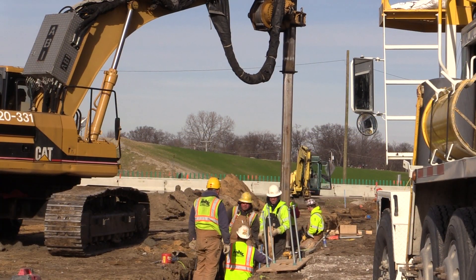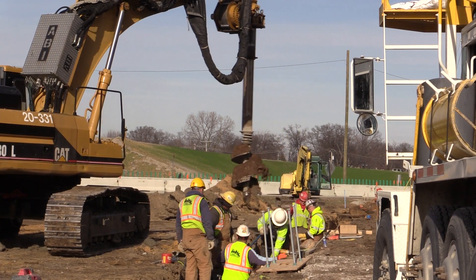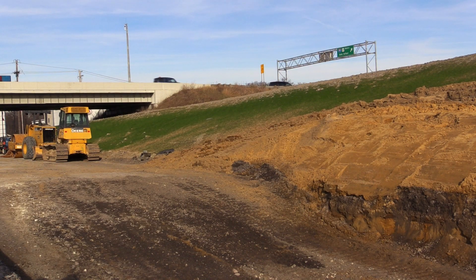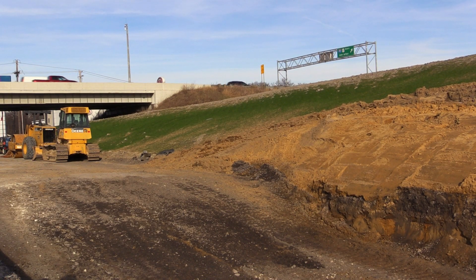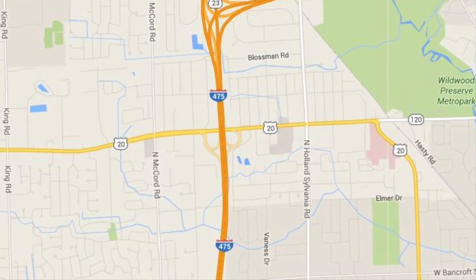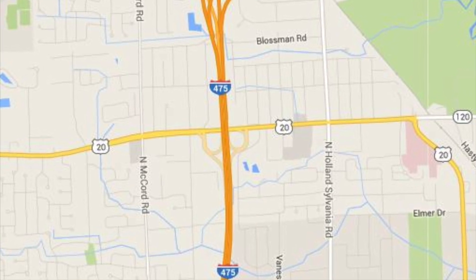Over the winter, crews will continue building the new Central Avenue bridge over I-475. And this spring, work on Central Avenue will pick up. That work will include major lane restrictions on Central. Central Avenue from McCord to Holland-Sylvania will be reduced to one lane in each direction through much of the construction season.